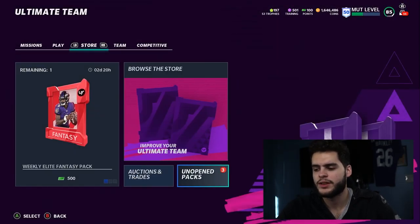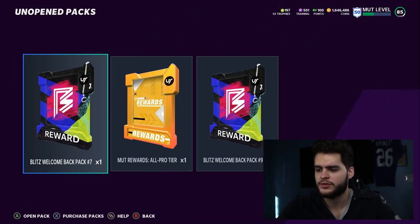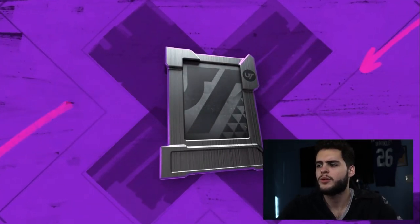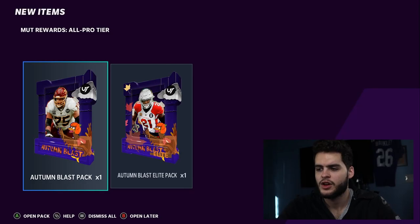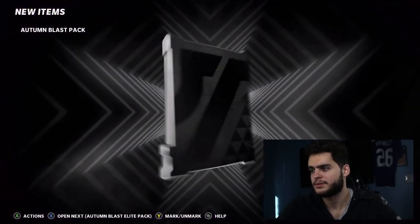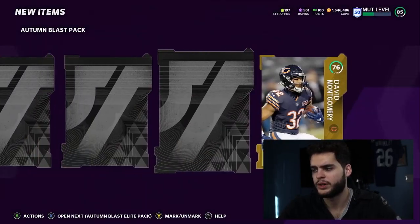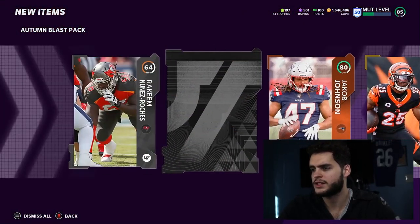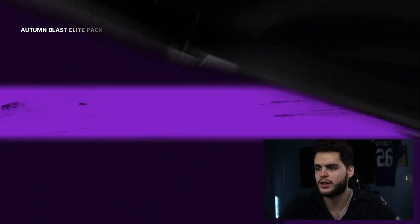Starting off with the players — all this stuff was kind of crap. But let me open up these remote rewards I had saved. I've got two autumn blast packs — let's see if we can get anything decent out of this. You never know with these packs, I'm usually gonna get a base elite or gold. We get the animation here — let's see. 80 Jacob Johnson, nothing too great there.